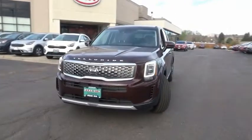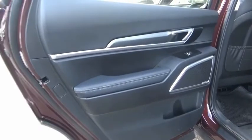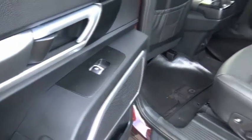trip computer, day-night rear-view mirror, outside temperature gauge, carpeted floor mats, perimeter alarm, tinted glass, engine immobilizer, four-piece floor mat set.